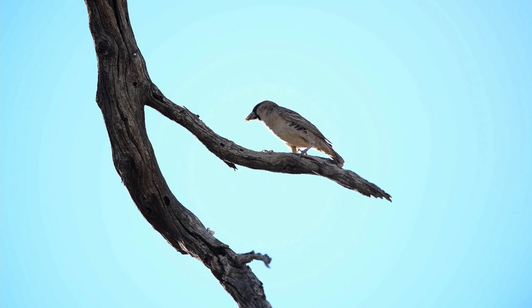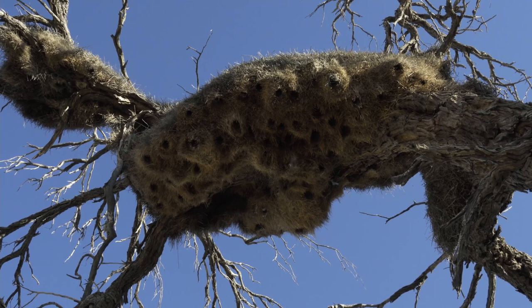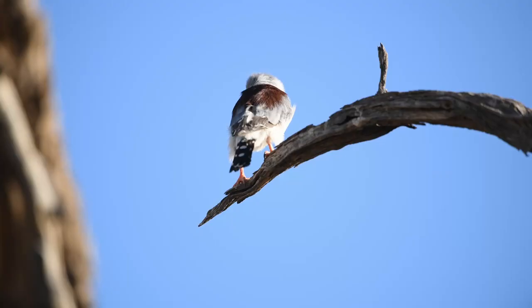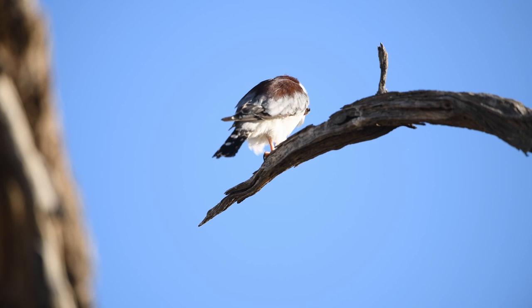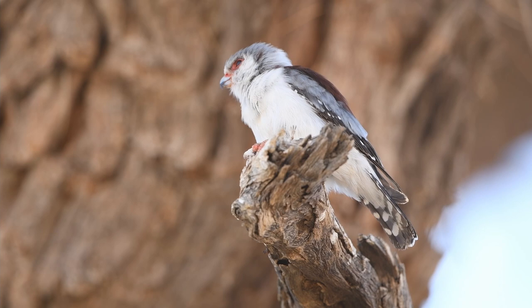Not all of the chambers are occupied by the birds who built them. Africa's smallest falcon also frequently moves into one of them. Even though the pygmy falcon is slightly larger than the weavers, it rarely feeds on them. Instead, it prefers large insects, small reptiles, and mammals.